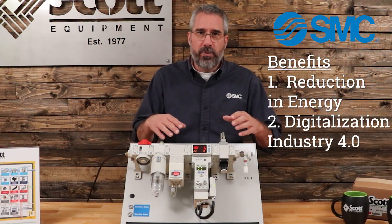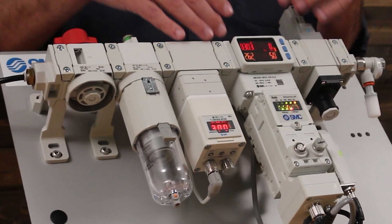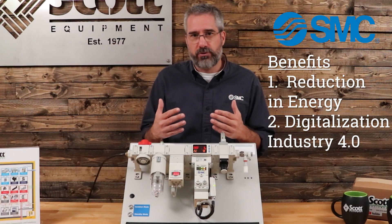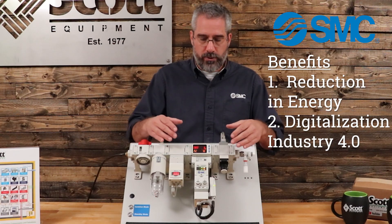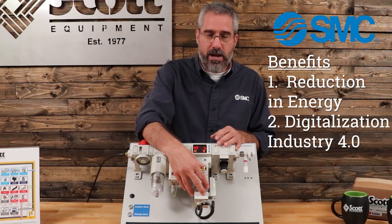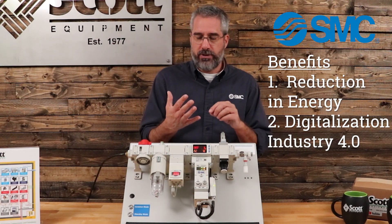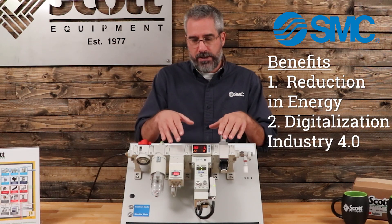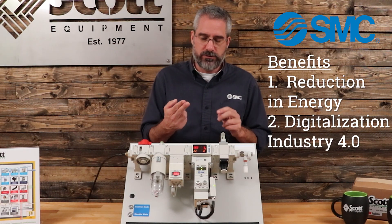Number two: because we have sensors and networking, now we can do some data collection. We bring you into the digitalization, Industry 4.0, for your pneumatics and your machines. We're collecting the flow, the pressure, anything you want on your pneumatics, and we're networking that to your data collection device — whether that's an OPC server, Ethernet, or however you're doing that — we can make sure you have that data at your fingertips for digitalization.